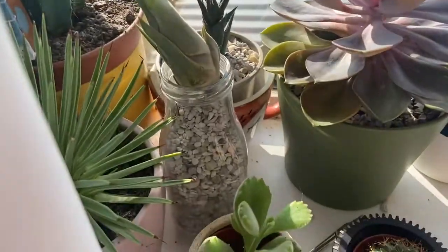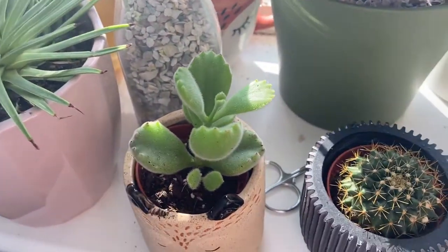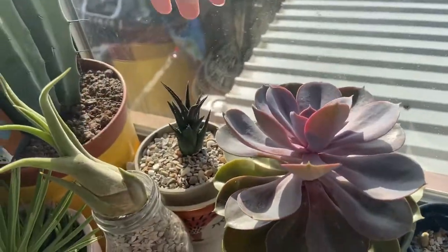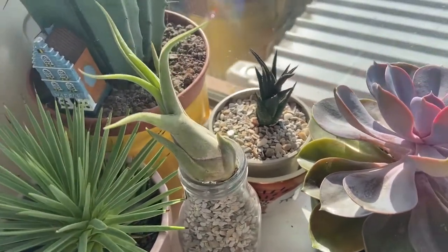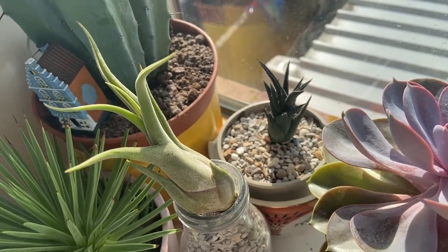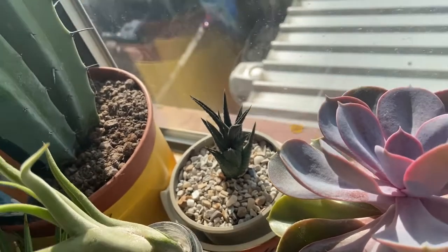This is my second bear paw succulent that I got from Dobbies Garden Centre. One was from Shepton Mallet and one was from Shrewsbury — Dobbies for the win if you want a bear paw plant. I also have another Tillandsia. I got this plant years and years ago and kind of let him die, but he didn't actually die — he survived. I repotted him and I'm going to see if he lives. I think he's a haworthia. He was in a pot with no drainage and I never watered him, and he's about three years old.